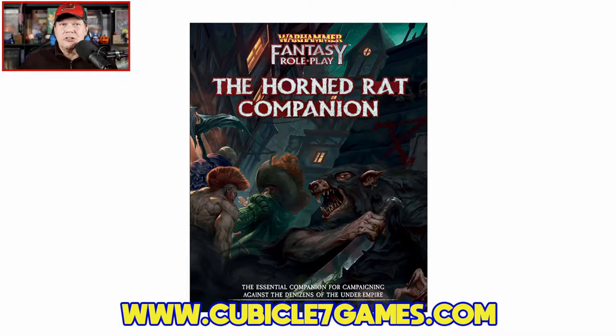This 126-page hardcover is available right now. It carries an MSRP of $34.99, or you can grab the PDF alone over at DriveThruRPG for $17.99.